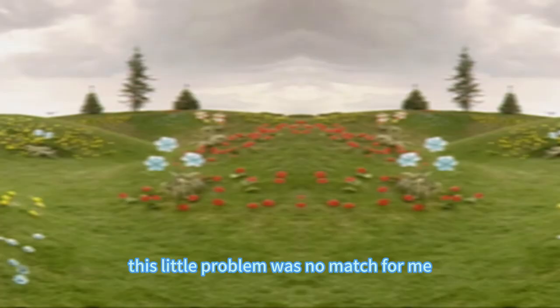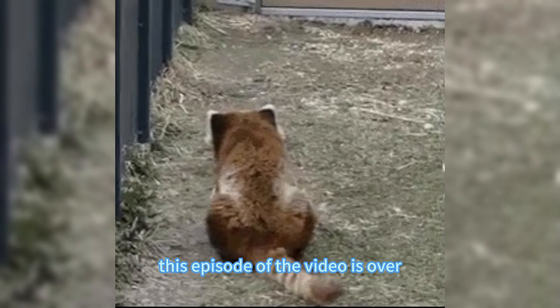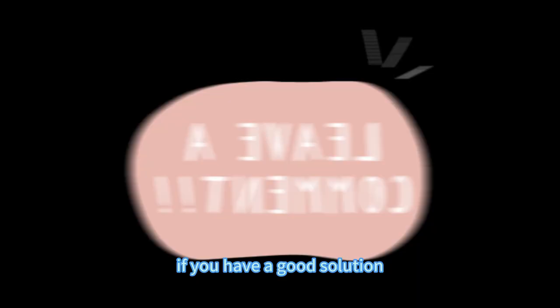In the end, do you know how I got out of the toilet? This little problem was no match for me, this genius. The answer is that I took off a sock. This episode of the video is over. What would you do if you didn't have any paper? If you have a good solution, or if you think there is any error in the video, please leave a comment in the comments section for discussion. If you like this video, please like, subscribe, and turn on the bell. See you next time. Bye-bye.